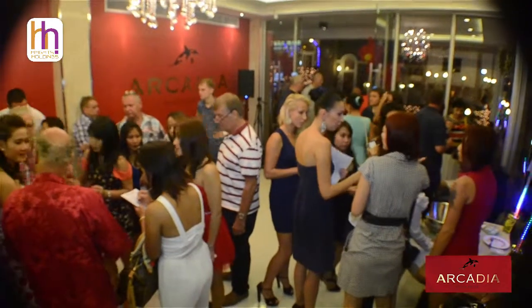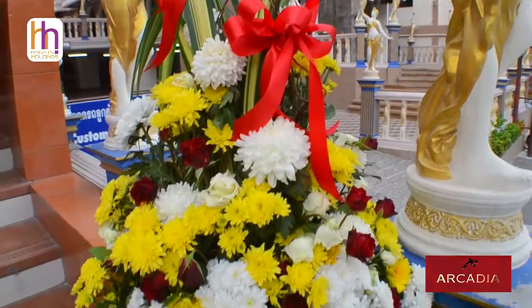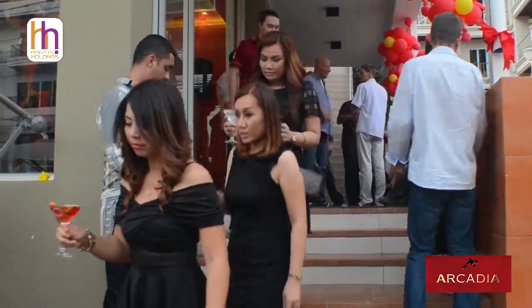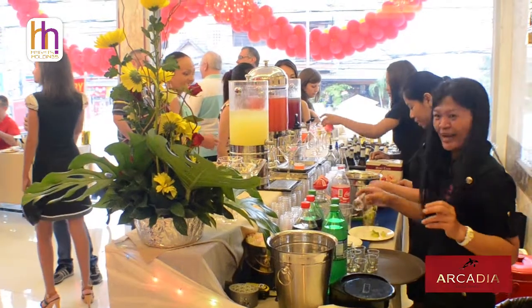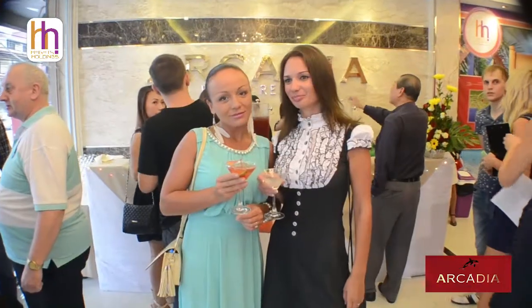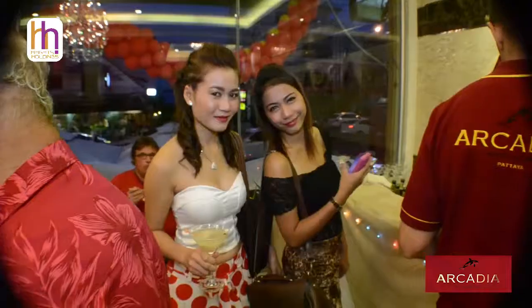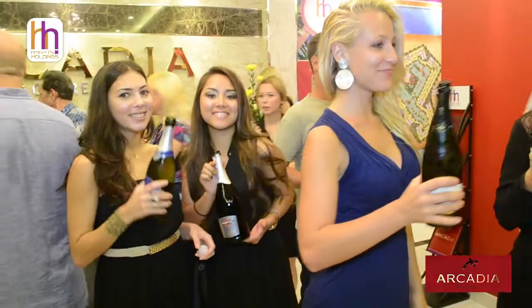Local agents, previous customers and media gathered to grab a glimpse of the new showrooms and see first hand some of the great low price introductory deals. It was a fun filled event with prize draws as well as free flow of cocktails and a superb buffet, not forgetting the obligatory champagne reception.